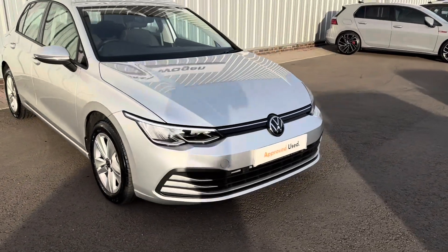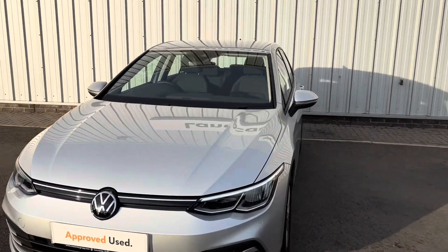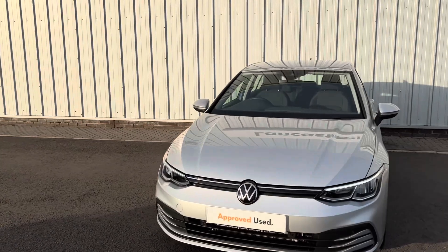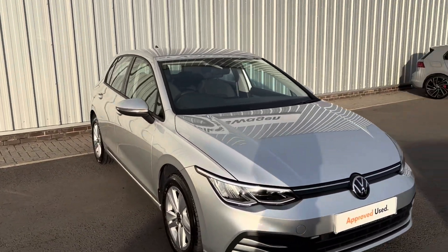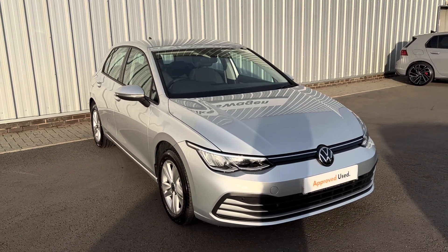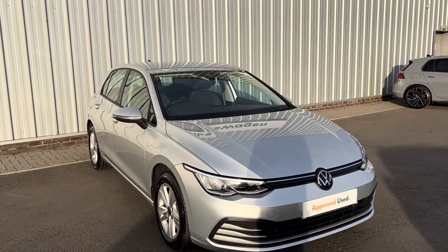You also get two years of roadside assistance, and if you buy it on PCP you get two years free servicing — so plenty of peace of mind with this vehicle. You're also obviously saving a lot compared to brand new, while still getting that new car feeling 100%. If you've got any questions please don't hesitate to contact us. We offer flexible financial options and part exchange is very welcome too. Thanks for watching and we look forward to seeing you very soon.